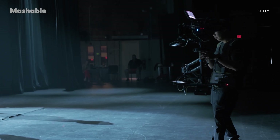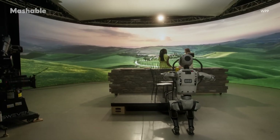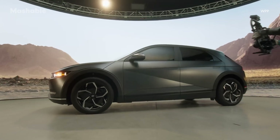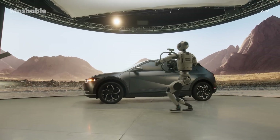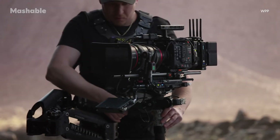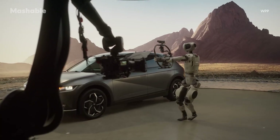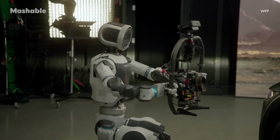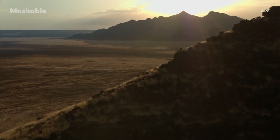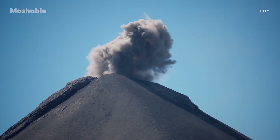Traditional robotic camera rigs are often heavy, time-consuming to set up, and limited in flexibility. The demo video shows how Atlas can operate existing high-end cinematic cameras and perform precise, repeatable movements to demonstrate new possibilities for capturing dynamic shots while reducing the physical strain on human camera operators. The ability of Atlas to hold heavy equipment, move with stability, and repeat complex shots with precision could have significant implications for virtual production and especially location shooting. It can access environments that would be difficult or dangerous for human operators, such as extreme landscapes or hazardous locations.